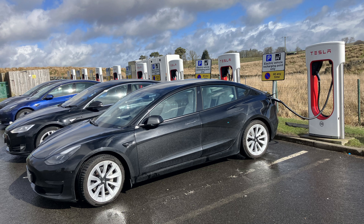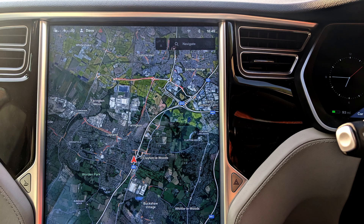Getting there: the shock is the ease with which you can find the superchargers. No multiple apps, no charger maps on your mobile — the main 15 or 17-inch display is your map, sat-nav and app, all in one.